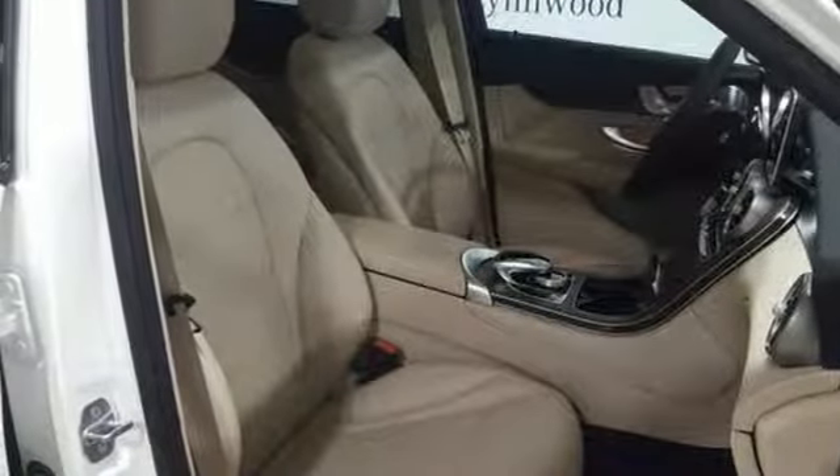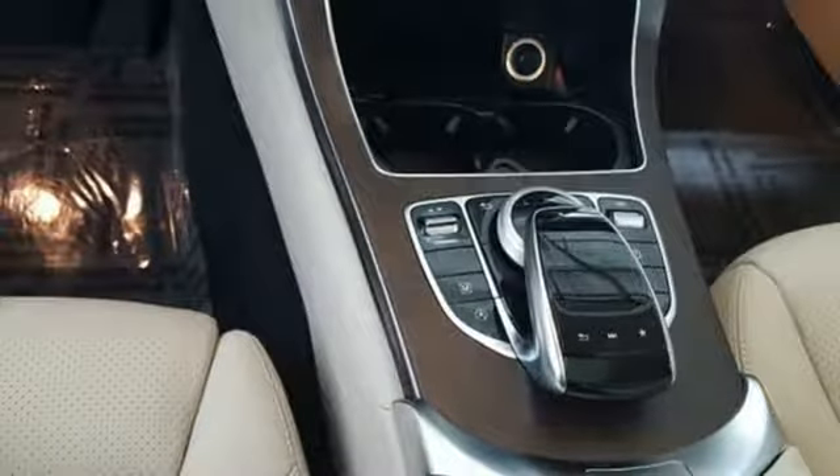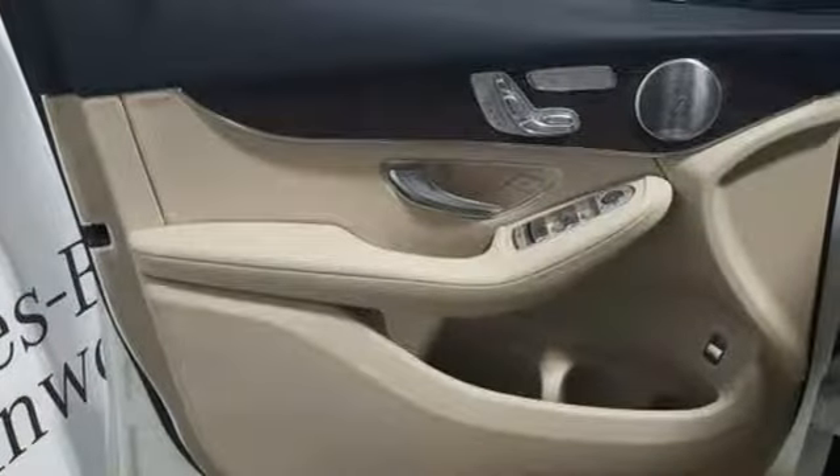External memory control, wireless phone connectivity, power tilting steering column, auto tilt-away steering column, and power heated mirrors.